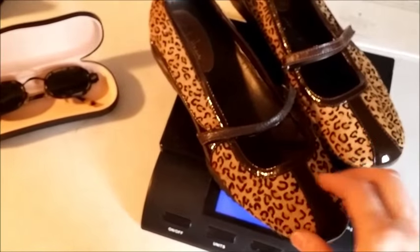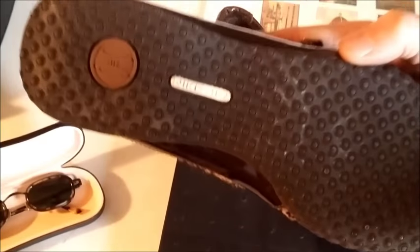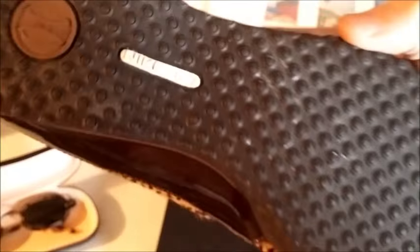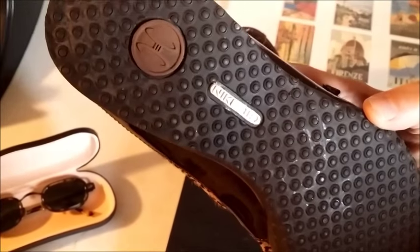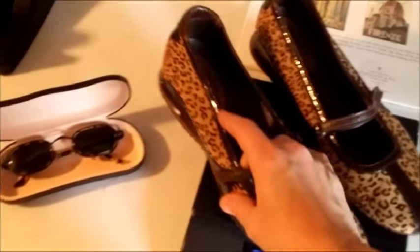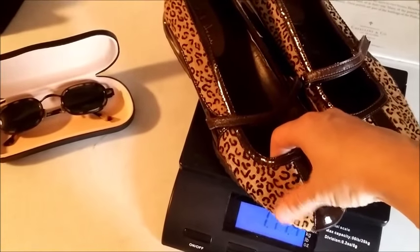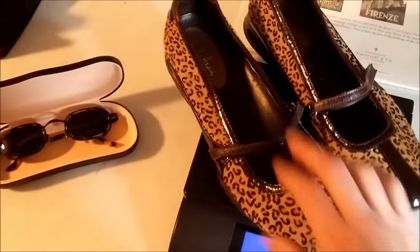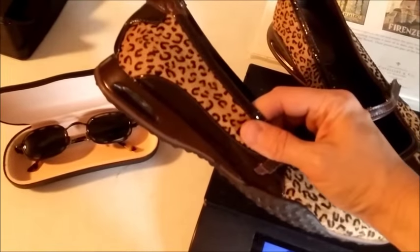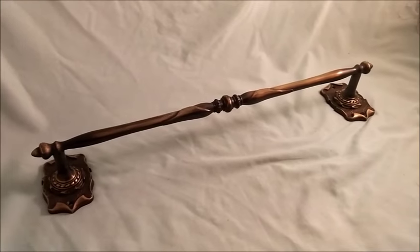And then these shoes are Cole Haan — they're also Nike Air. These sold for $30 plus shipping. They've got kind of a faux fur, neat little Mary Jane's with an animal print.